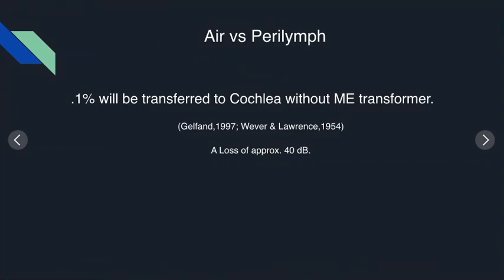So when there is no middle ear — when there is no transformer amplifying or boosting the energy — it is estimated that only 0.1% of the sound traveling in air will reach the perilymph. In that sense, we would experience an approximately 40 dB loss, which is a huge loss.